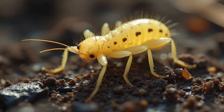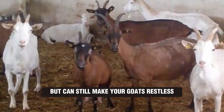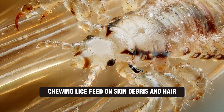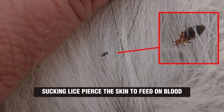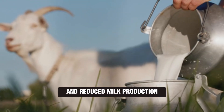Choreoptic mange mites are typically found on the legs and feet; these mites cause mild lesions but can still make your goats restless and uncomfortable. There are also two types of lice: chewing lice, which feed on skin debris and hair causing irritation and matted coats, and sucking lice, which pierce the skin to feed on blood, potentially leading to anemia and reduced milk production.